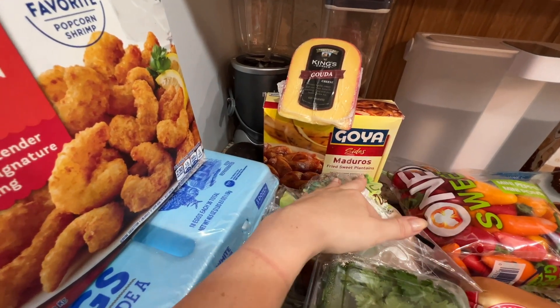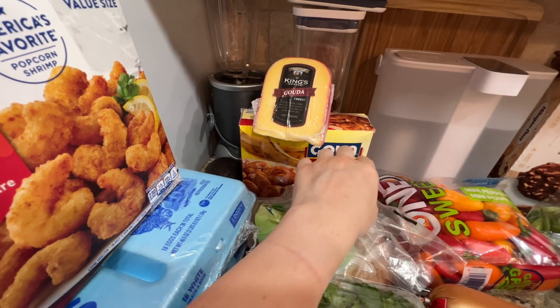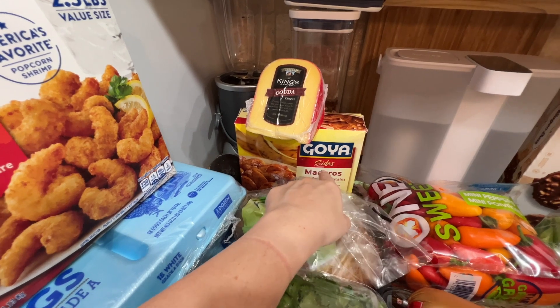I got jumbo popcorn shrimp for easy meals, two and a half pounds. Also from the freezer: fried sweet plantains — this one is the large club size and it comes in two packs inside.